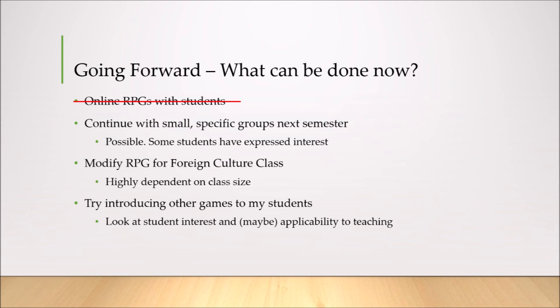My next option is to run games with small, specific groups of students next semester. This seems more possible and more likely. A couple of students have expressed interest in doing something like this, and this could allow me to get groups that are either the same English level or have the same needs in terms of English skills, and I can tailor sessions around that.